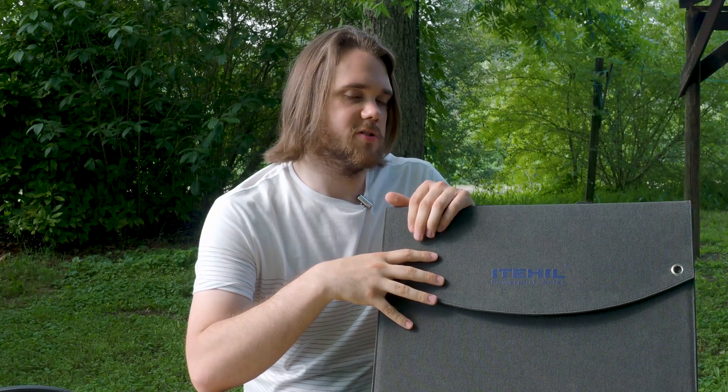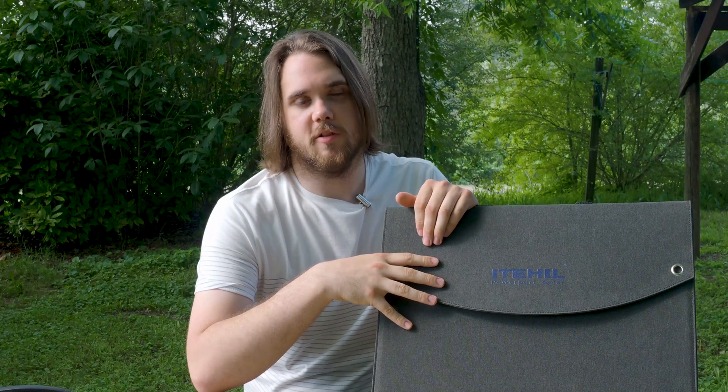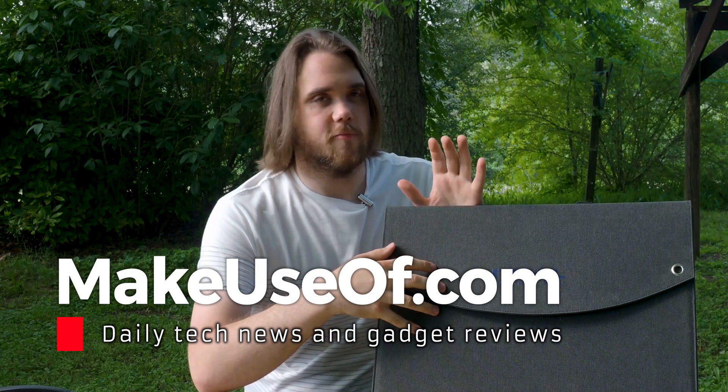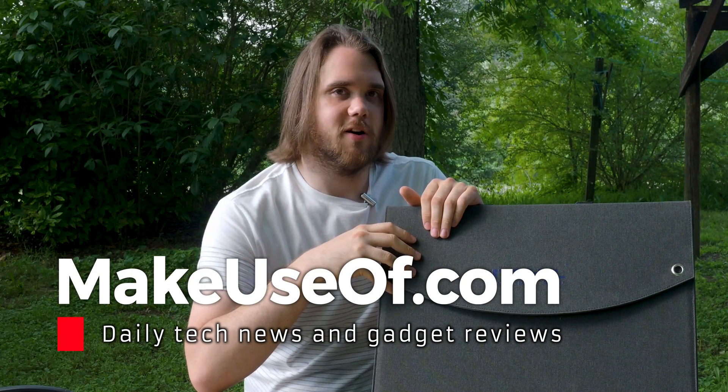With all that in mind, I want to thank ETEL for providing this testing unit and thank you for watching. If you have any questions or comments feel free to leave them below, and leave us a like and subscribe. If you want to win your own foldable solar panel from ETEL, be sure to enter our giveaway at makeuseof.com.